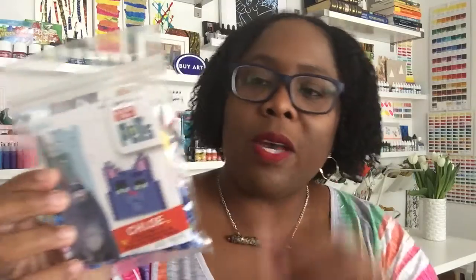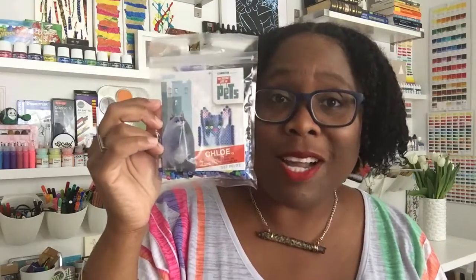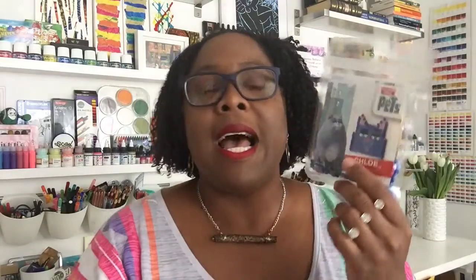These are some ridiculous purchases, but a little ridiculousness never hurts anybody. This is Chloe from Secret Life of Pets — it's a little craft activity kit. It comes with these little beady-looking pieces and a background, and you put them together to make a little Chloe cat. I got it to de-stress, and it was normally four dollars but on clearance for about 24 cents.